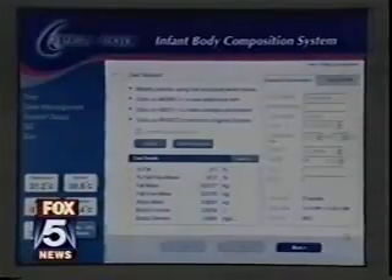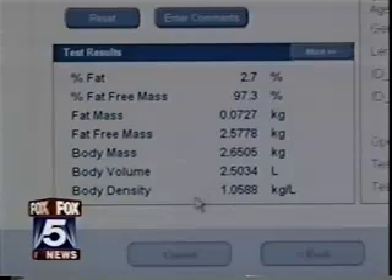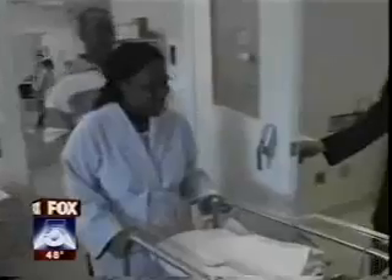Dr. Dimfna Gallagher is a specialist in obesity and Dr. Charles Paley is a pediatrician specializing in newborns. Both are at St. Luke's Roosevelt Hospital in Manhattan. They're using the P-Pod in a new study to see if knowing the total body fat at birth can help to prevent obesity later in life. The question that we are raising is whether there is some intervention that's possible during pregnancy or during infancy.